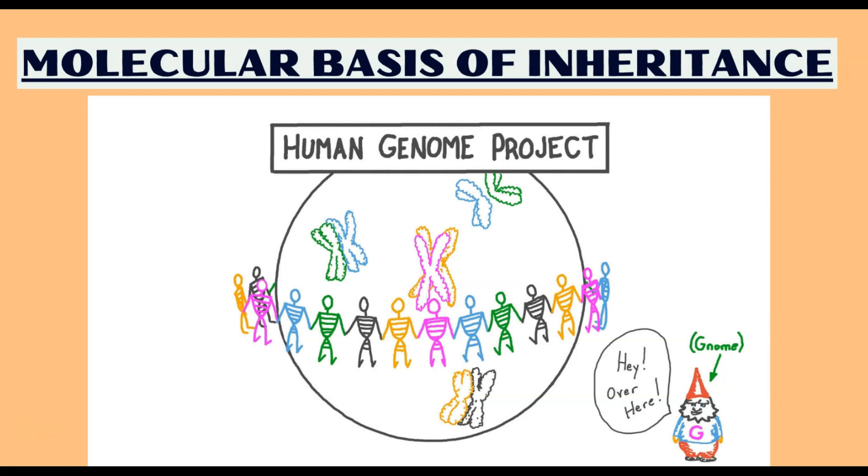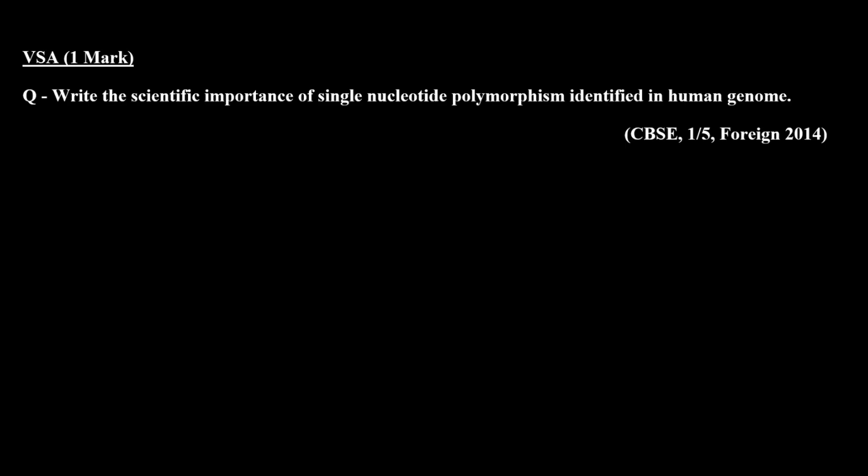Hello everyone. In today's session we are discussing previous year questions of the chapter molecular basis of inheritance, specifically the topic human genome project. We are going to discuss a very short answer type question of one mark which was asked in the CBSE board examination.